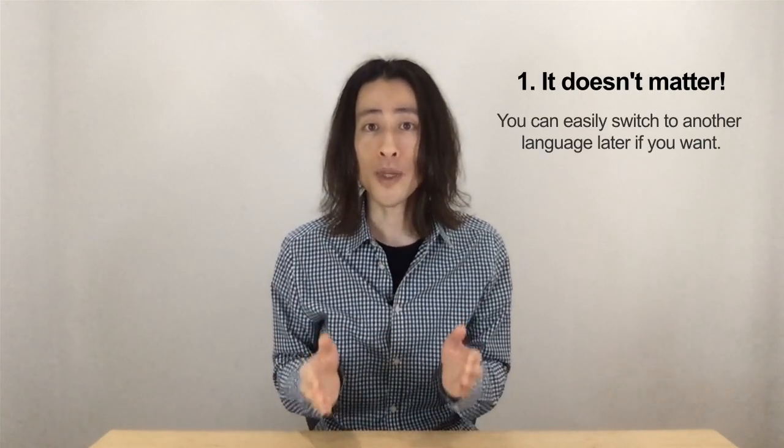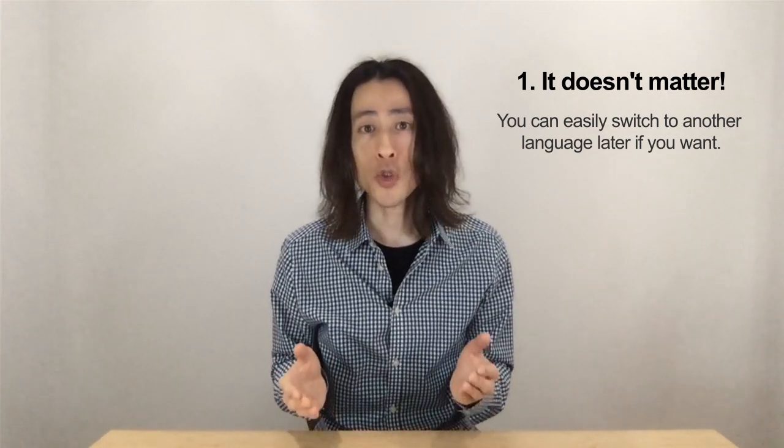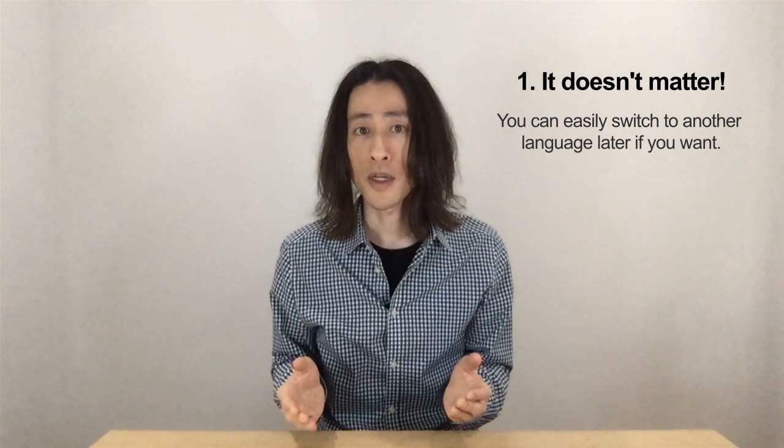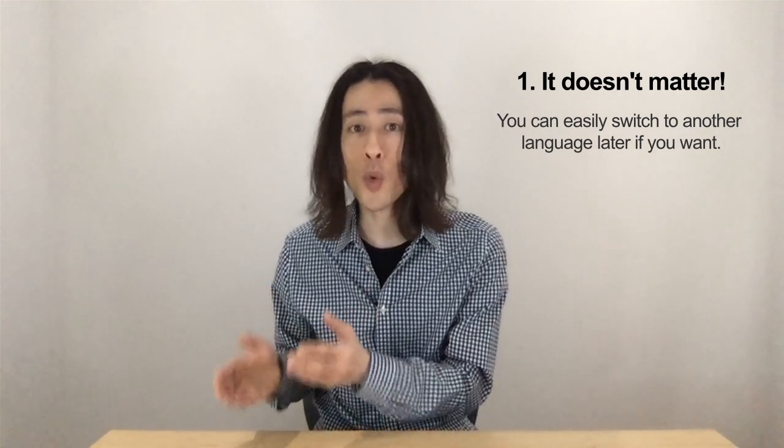Well, let me give you two answers. One, it doesn't matter. When you learn your first programming language, you learn more than that particular language. You also learn how to think like a programmer. Many languages use the same terminologies and concepts, like functions and variables, and it's not difficult to switch from one language to another.